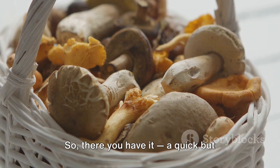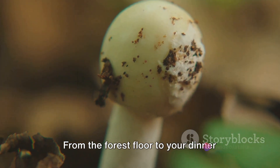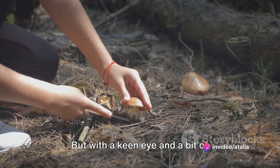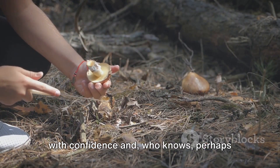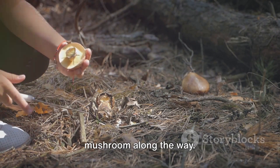So, there you have it — a quick but comprehensive guide to the world of mushrooms. From the forest floor to your dinner plate, these fascinating fungi are full of surprises. But with a keen eye and a bit of knowledge, you can navigate this world with confidence, and who knows? Perhaps even discover a new favorite edible mushroom along the way.